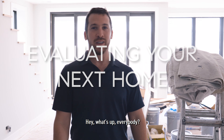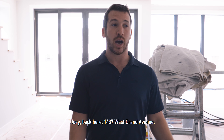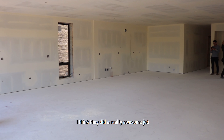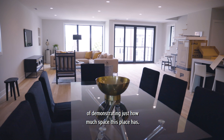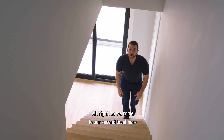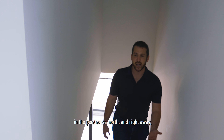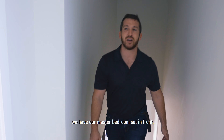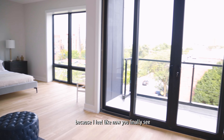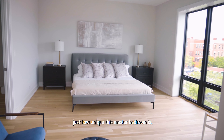Hey, what's up everybody? Joey back here at 1437 West Grand Avenue. We're up here in the penthouse unit right now. This unit was just staged and I think they did a really awesome job of demonstrating just how much space this place has. So we come to our second level here in the penthouse north, and right away we have our master bedroom set in front. I'm super pumped about this one finally being staged because now you finally see just how unique this master bedroom is.